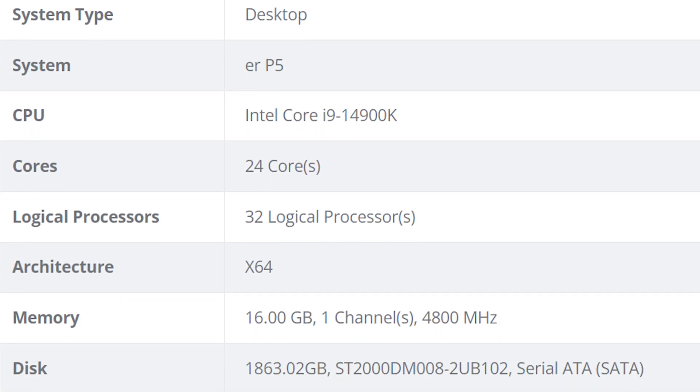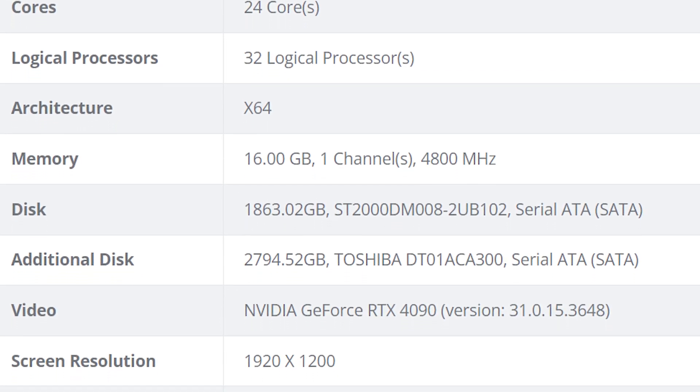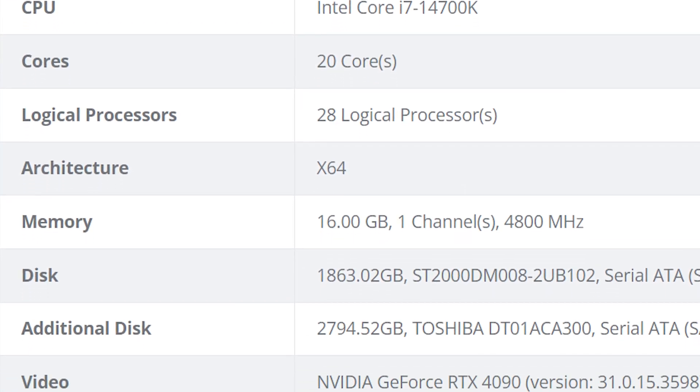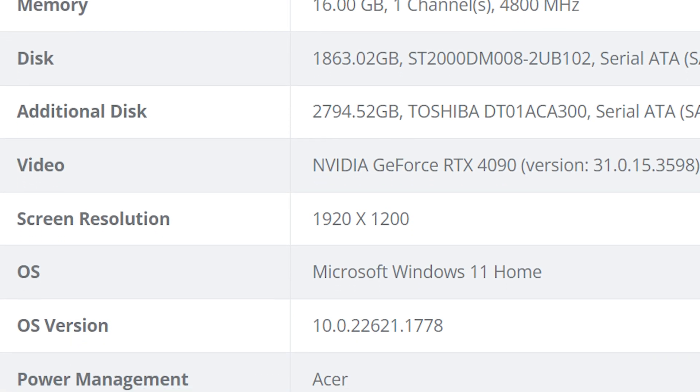Intel's 14900K, their flagship processor for the Raptor Lake Refresh, will have 24 cores and up to 32 threads. The 14700K is going to have up to 20 cores and up to 28 threads, which is a large leap from last year's 13700K, which originally only had up to 16 cores.